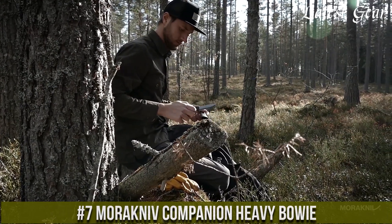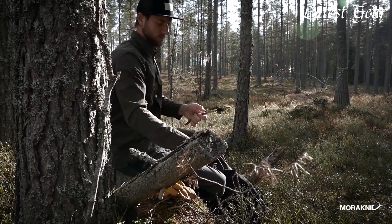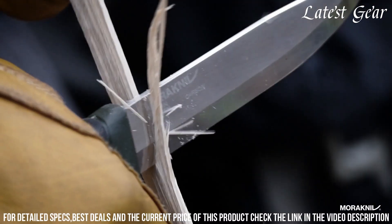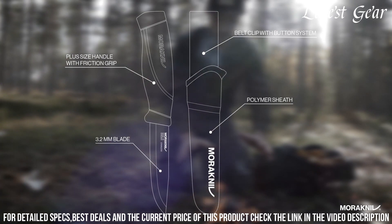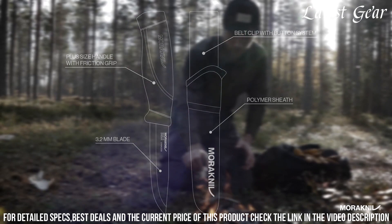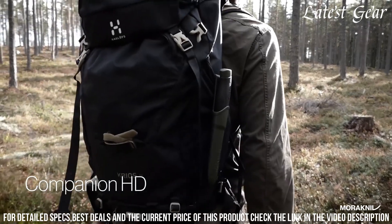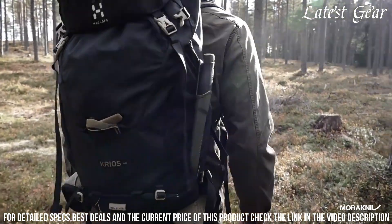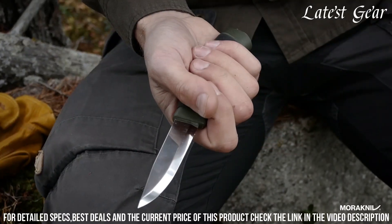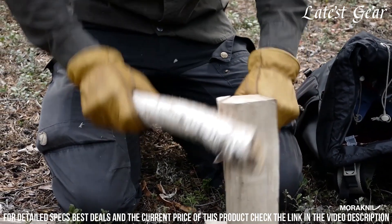Number 7: Morakniv Companion Heavy Bowie. A reliable and versatile knife for outdoor enthusiasts. Its 4.1-inch stainless steel blade is designed for heavy-duty tasks, providing exceptional strength and sharpness. The ergonomic handle offers a comfortable and secure grip, ensuring precise control and minimizing hand fatigue. With its durable construction and corrosion-resistant finish, the Morakniv Companion Heavy Bowie is built to withstand the toughest conditions. Whether you're camping, hiking, or hunting, this knife is a trusted companion that won't let you down.